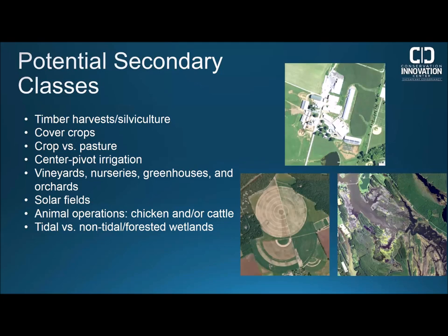In addition to the main land cover and land use classes, we've also been researching the feasibility of mapping some secondary classes. These include silviculture, greenhouses, animal operations, and getting higher accuracy for tidal versus non-tidal and forested wetlands. These classes will either be incorporated into our land cover or land use data or hosted separately for download, and we'll keep you informed on which classes we will definitely be mapping.